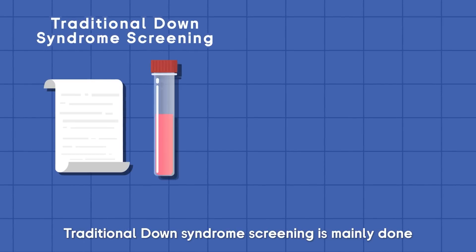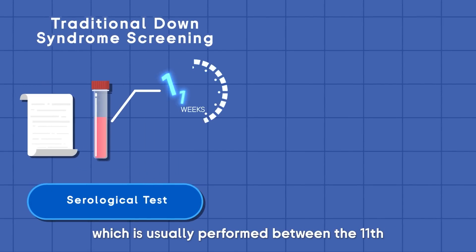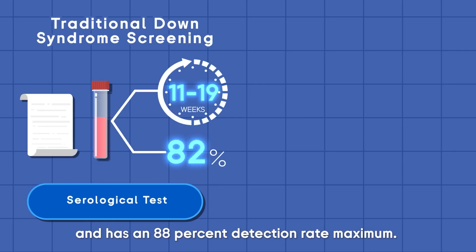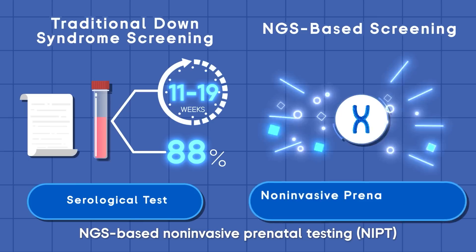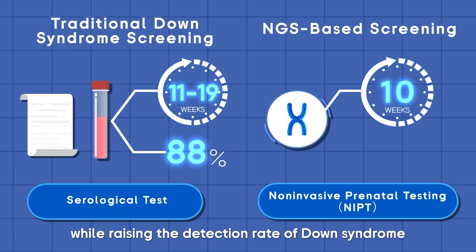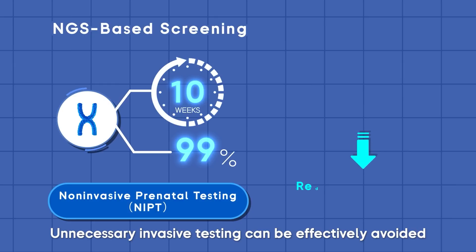Traditional Down syndrome screening is mainly done through serological testing, which is usually performed between the 11th and 19th week of pregnancy and has an 88% detection rate maximum. However, NGS-based non-invasive prenatal testing (NIPT) can be performed as early as the 10th week, raising the detection rate of Down syndrome to over 99%.